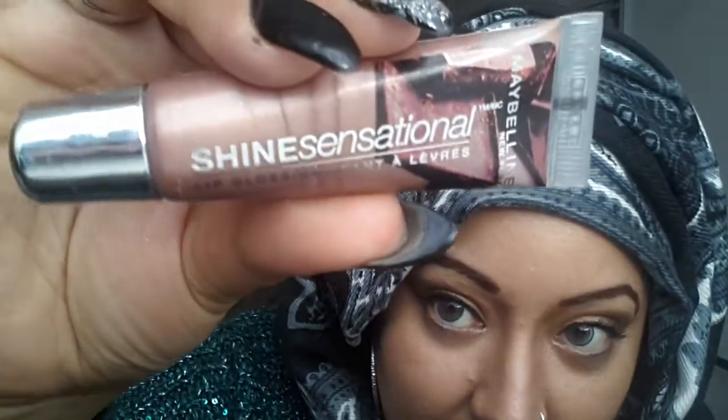I also got this — and honestly it was kind of a waste of money. It's the Maybelline Maybe New York Shine Sensational lip gloss in Coco Fever 50. It's literally so sheer you may as well just wear lip balm. You can't even see it's there — waste of money if you ask me.